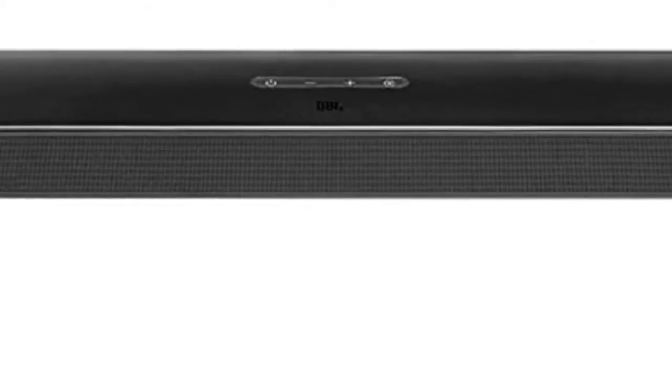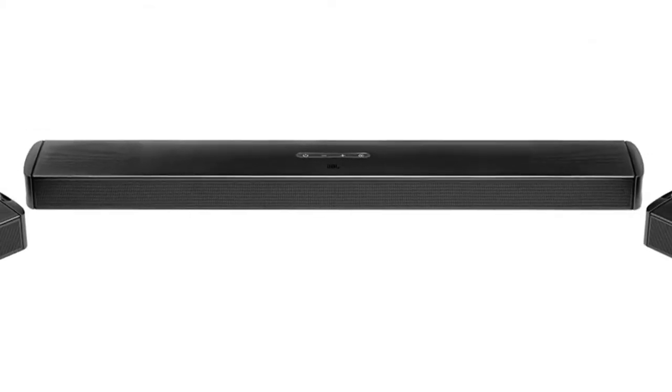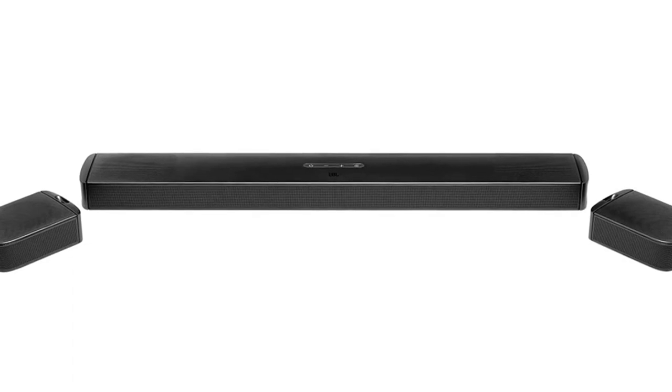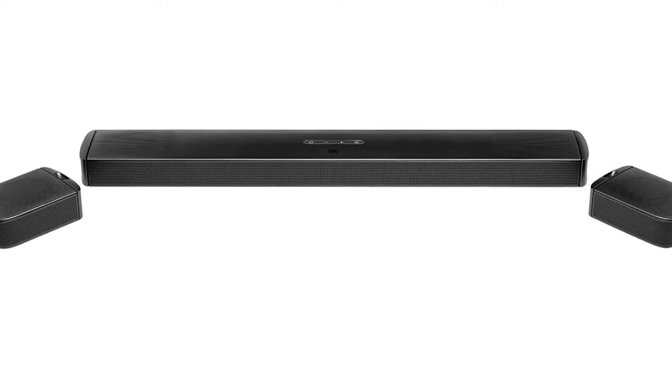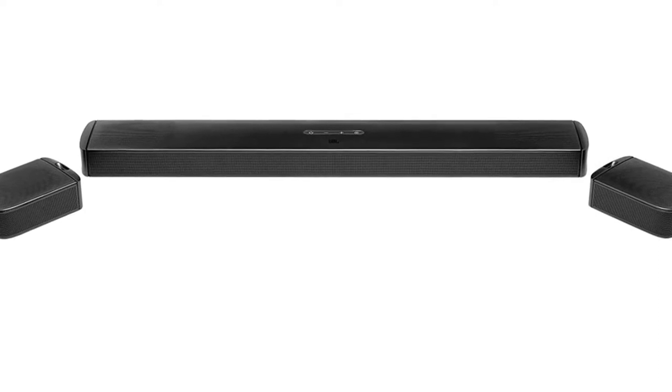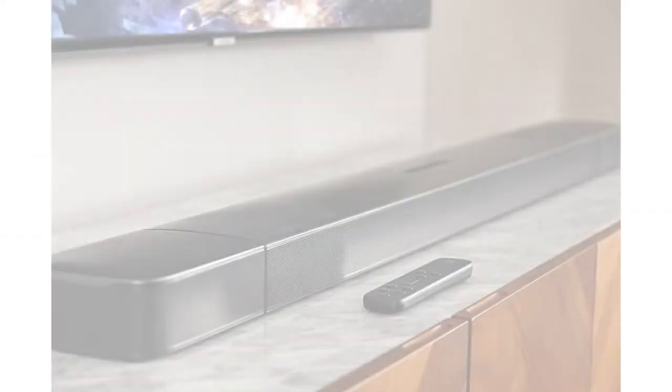When you're finished, dock them in the soundbar and it takes about 3 hours to recharge them, or you can charge them independently via micro USB. While the rear speakers recharge, you can still use the full system for virtual surround. When you detach them again, they detect their distance to the soundbar to calibrate the sound.